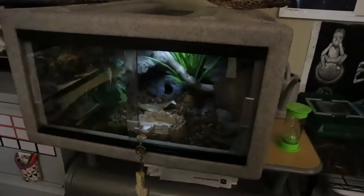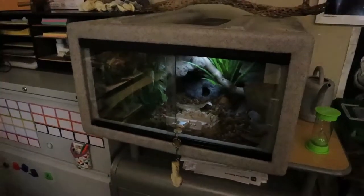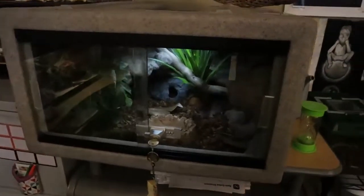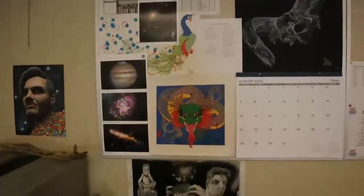Then we got a vision cage — I'll keep ball pythons in here. I'll switch them out and probably bring different specimens either on a daily or weekly basis. We'll see. Got some more artwork — lots and lots of artwork.